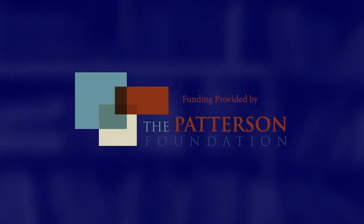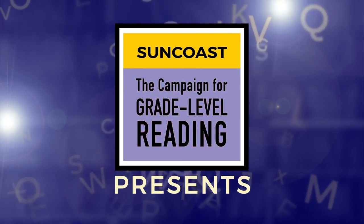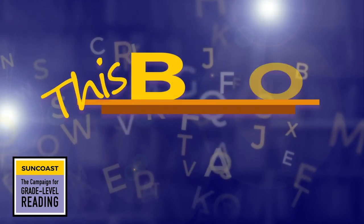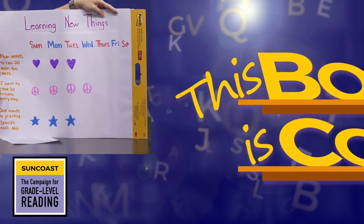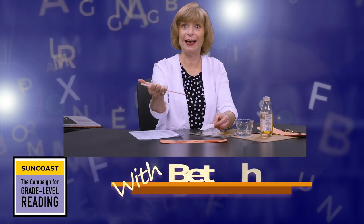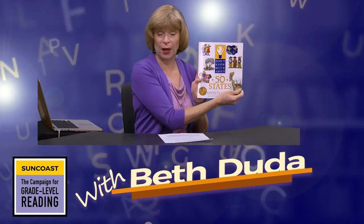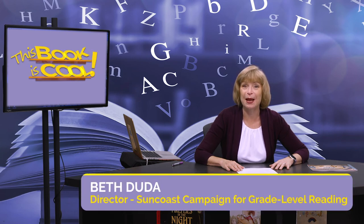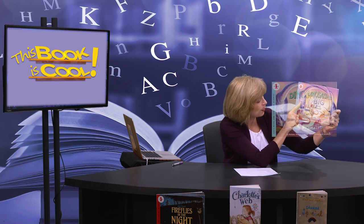The following program has been generously funded by the Patterson Foundation. This book is cool. Welcome to This Book Is Cool. My name is Beth Duda, and I'm the director of the Suncoast Campaign for Grade Level Reading. We have a very fun book to explore today. It's called Dinosaurs Big and Small.